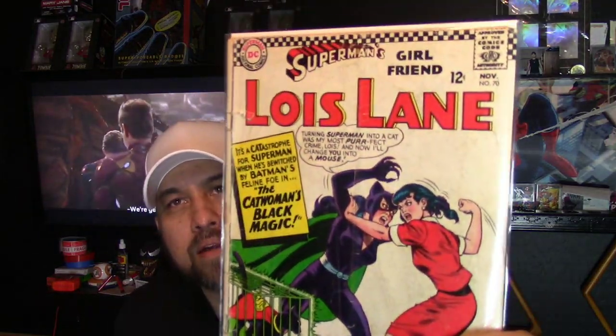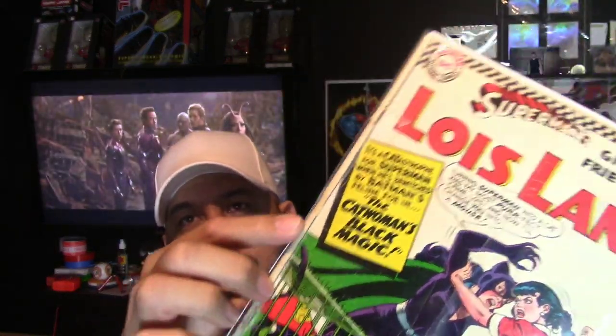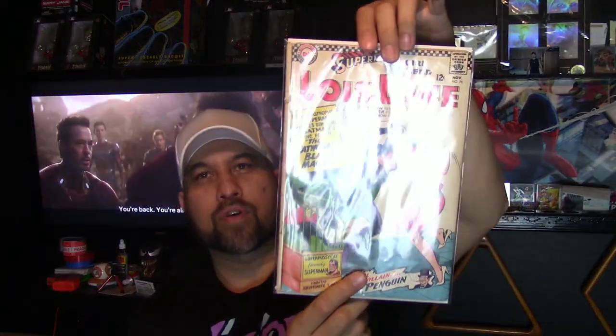I got this from a lady off eBay — it's pretty messed up but I got it for $30. It's Superman's Girlfriend Lois Lane #70, the first Silver Age appearance of Black Canary. This book really needs work: spine realignment, because the back cover is showing through to the front, plus the whole cover needs a deep clean — it has stains on the back and it's dirty. But I think this thing will clean up beautifully. I guarantee if I ever get this graded I'll get way more than $30 for it.